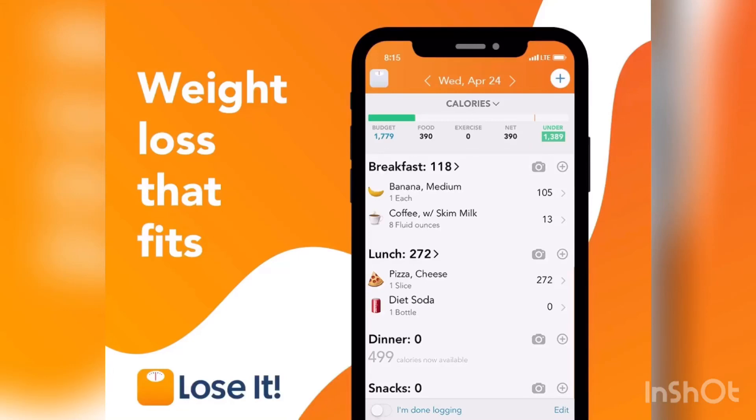Hello everybody, wishing you a very happy Ramadan. Before showing you the diet plan, let me tell you about the Lossit app. This app will help you track your daily calorie intake and will also show you the amounts of micronutrients your diet contains — carbs, protein, and fats count.